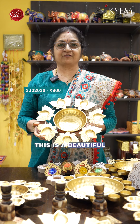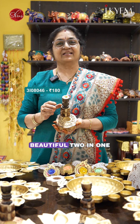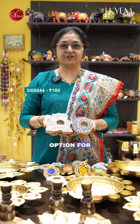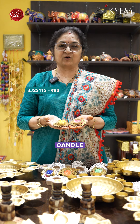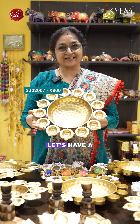This is a beautiful 2-in-1 Urli and candle holder. This is a beautiful 2-in-1 wooden candle holder. This is another option for wooden candle holders. These are our hot selling candle holders for this Diwali. In this Urli candle holder, we have various options. Let's have a look.